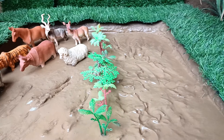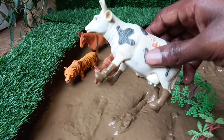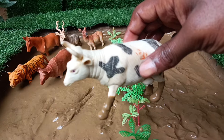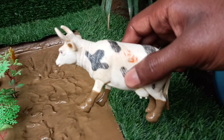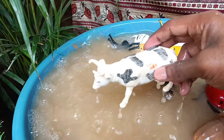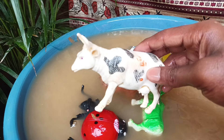And the next farm animal you have, friends, is the cow. Let's clean them out of this mud. Cows are not just mooing machines — they may actually have some musical talents. Studies have shown that cows can moo in different pitches and lengths.